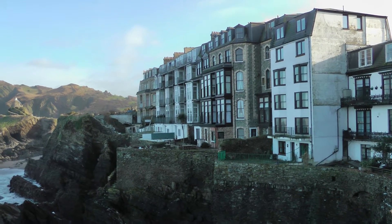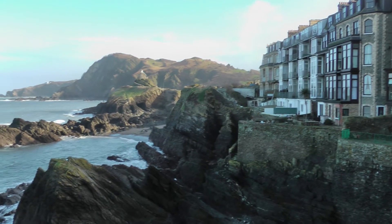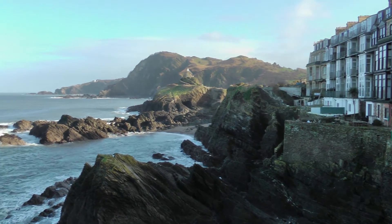So today we're in Ilfracombe in Somerset. There's the tunnels there. We were totally in the wrong place.